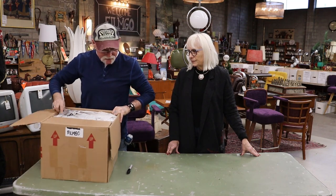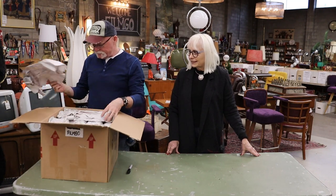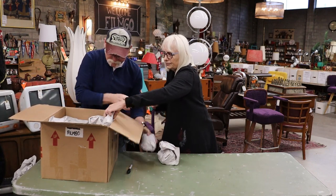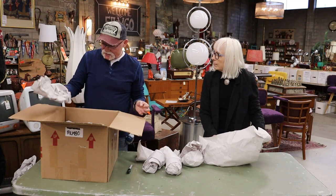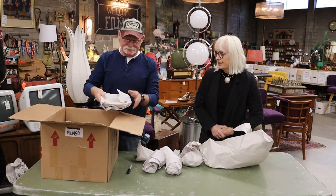I don't know, this box is heavy. Is that a good sign? I will find out. A lot of little pieces — is that a set of china? We better not talk while we're using the paper; our fans say that they can't hear us.